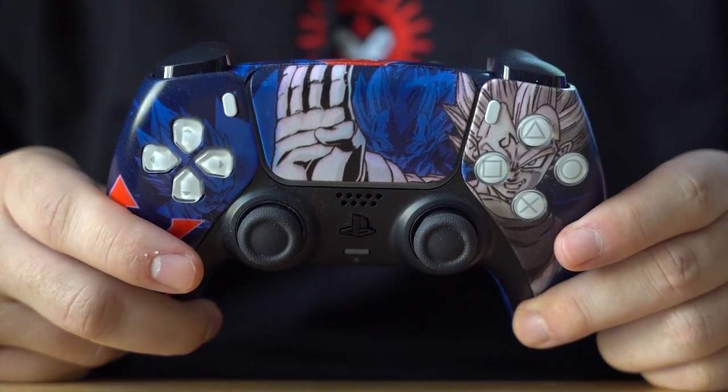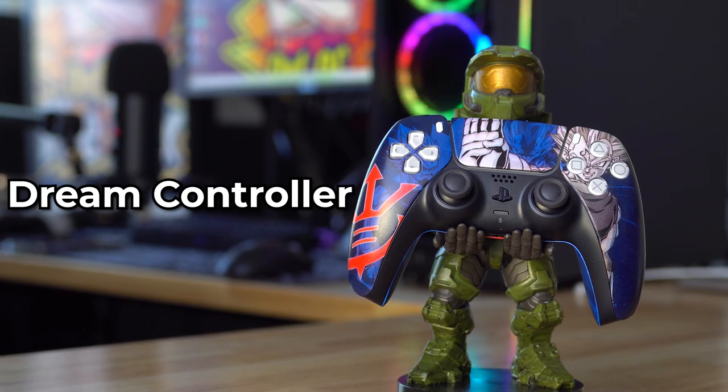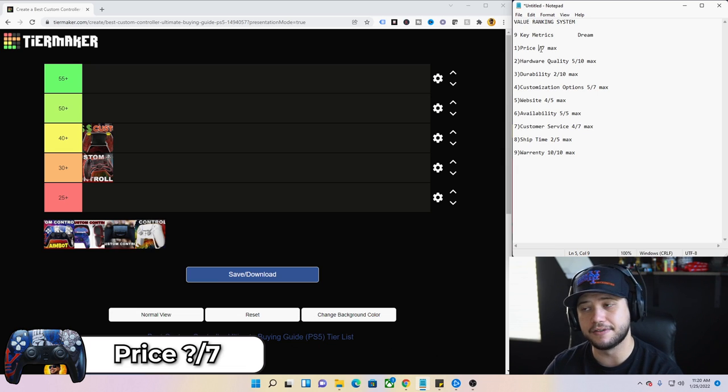Next, we have our Dream controller — this is a modded controller for those who know about modded controllers. As far as price goes, this is our least expensive of the day at $140. In terms of value, I'm giving it a four out of seven — it's not super expensive but in my opinion a tad bit overpriced for what you're getting, since they're not really making hardware modifications like back buttons or clicky triggers.